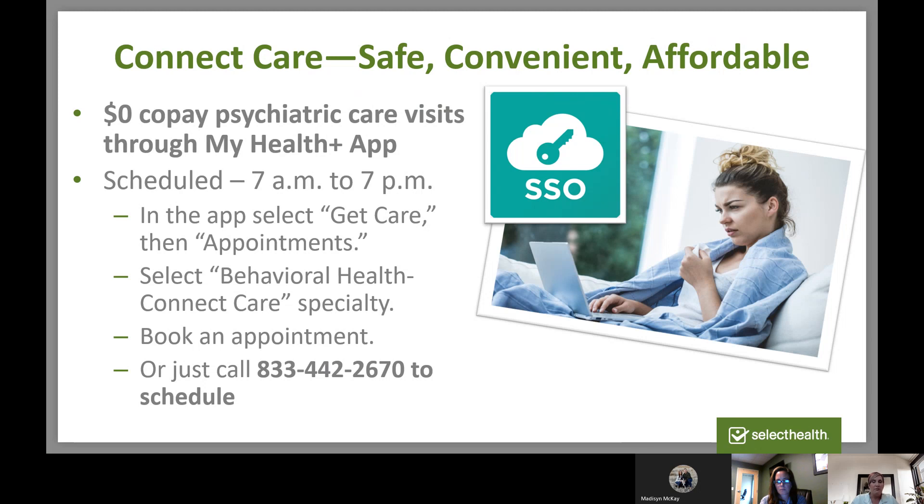They can treat mild to moderate conditions, including anger or mood swings, anxiety, ADHD, bipolar disorder, depression, insomnia, panic attacks, PTSD, stress, and even substance abuse and misuse. They're really looking at prescribing medication and managing referrals to specialists.